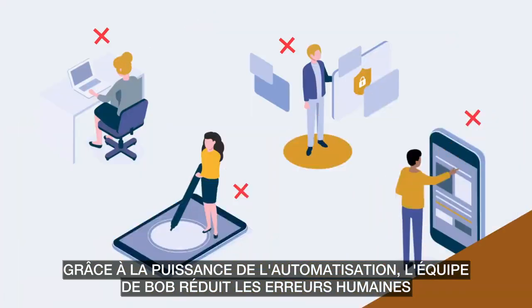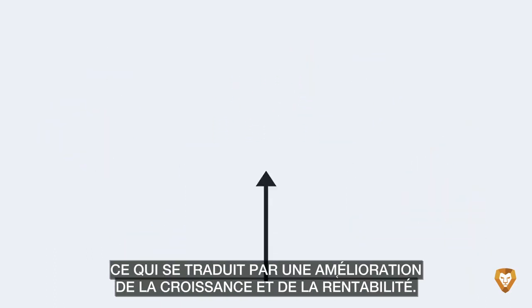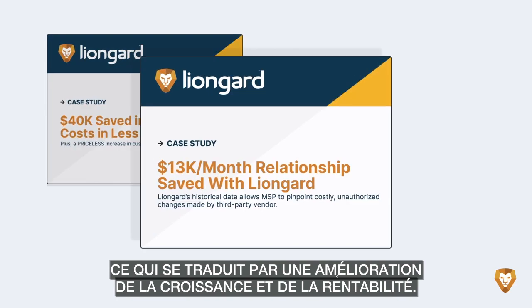And rich reporting that unifies all of Bob's customers and systems in one dashboard. With the power of automation, Bob's team minimizes human error and streamlines workflows, resulting in greater growth and profitability.